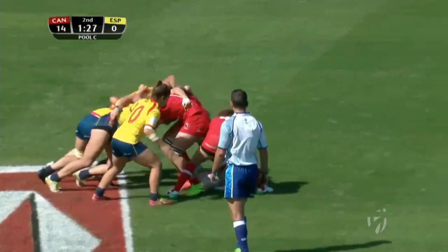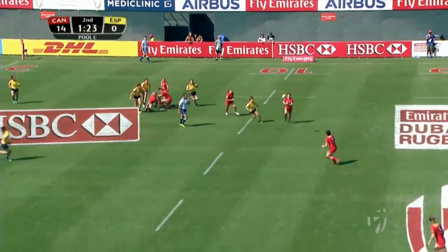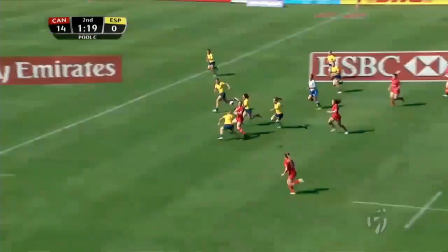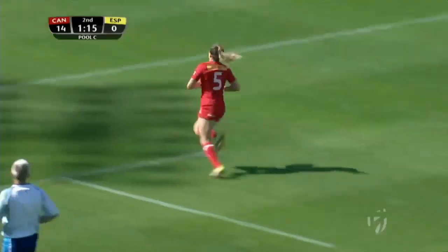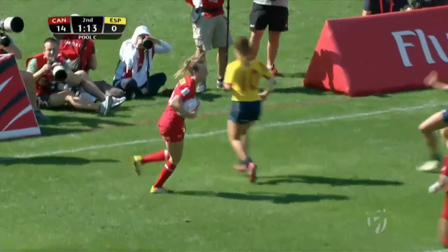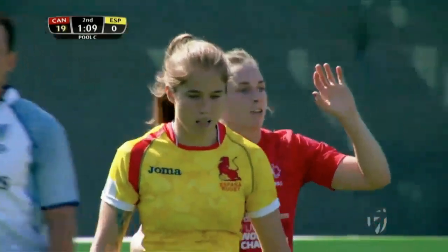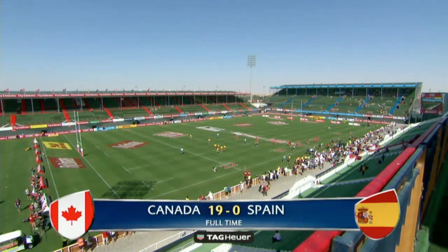Need to replenish and get these youngsters through and experienced as well. Back to Landry, Greenshields. It's deja vu for Canada — they worked it on the right flank, now they work it on the left. It's the same result. Try time, Julia Greenshields.